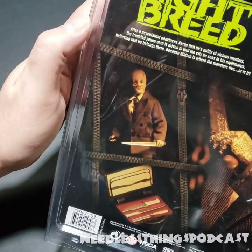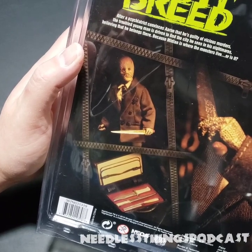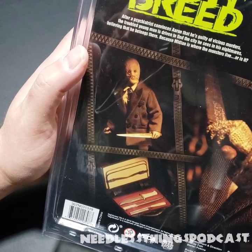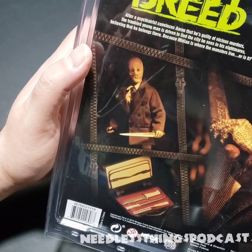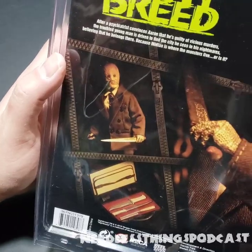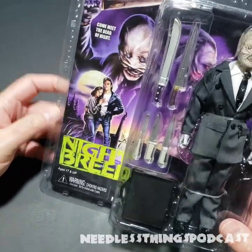At the top we've got a little bio: 'Nightbreed — after a psychiatrist convinces Aaron that he's guilty of vicious murders, the troubled young man is driven to find the city he sees in his nightmares, believing that he belongs there, because Midian is where the monsters live.' Or is it? Midian certainly is where some of the monsters died.